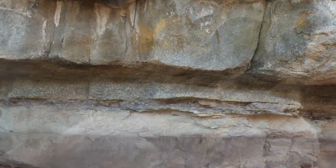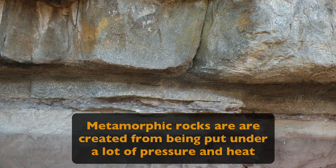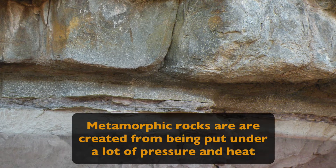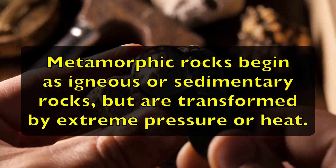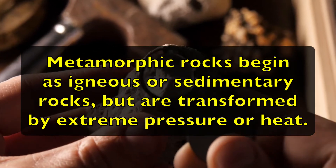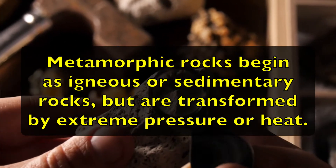Now let's learn about metamorphic rock. Metamorphic rocks are created from being put under a lot of pressure as well as heat. The pressure and heat are made by the earth's movements. Metamorphic rocks begin as igneous or sedimentary rocks, but are transformed by extreme pressure and heat.